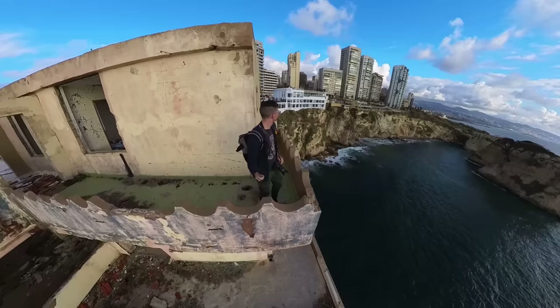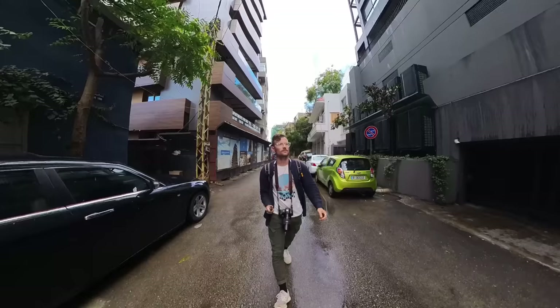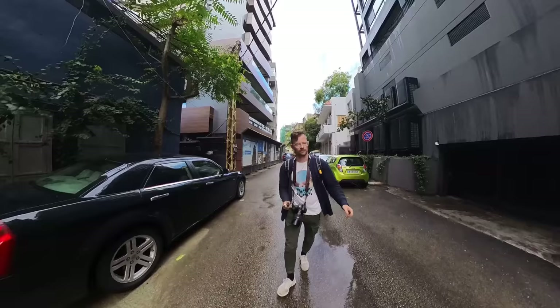While I was having lunch, someone messaged me on Instagram and saw my story about exploring that abandoned hotel yesterday. She sent me a list of five other places that were abandoned or destroyed during the Civil War, so I think I'm going to spend the afternoon walking around and seeing if I can explore those buildings here in Beirut.